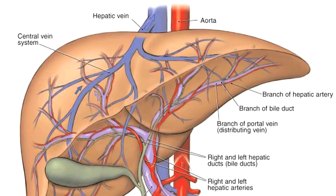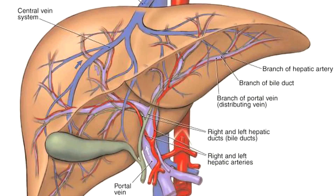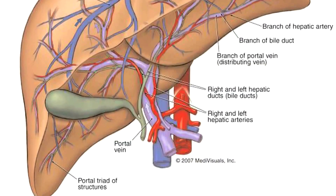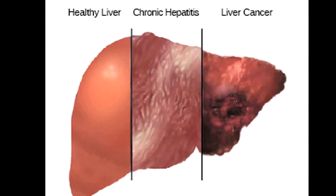I have many functions. Some of them are to regulate chemical levels in the blood, producing bile which carries away waste products from the liver. Most blood leaving the stomach and intestines passes through the liver. I process blood and break down nutrients and drugs to flow easier throughout your body. I also regulate blood clotting and amino acids that form the building blocks of protein. I resist infections by producing immune factors and by removing bacteria from the bloodstream. When the liver has broken down harmful substances, the byproducts go through bile or blood. The byproducts enter the intestines and begin to leave the body, while blood byproducts are filtered out by the kidneys and leave the body in the form of urine.